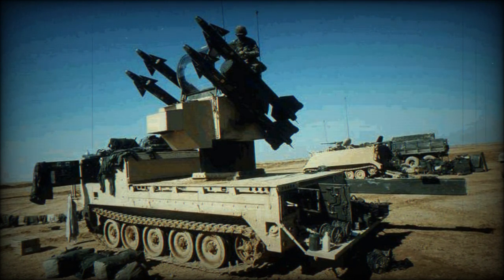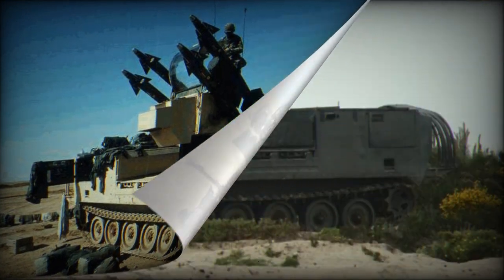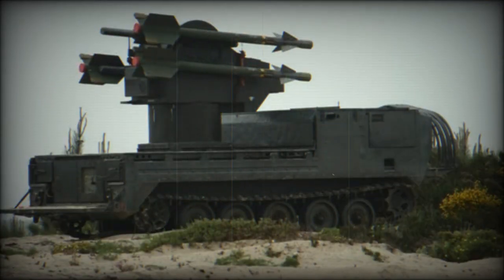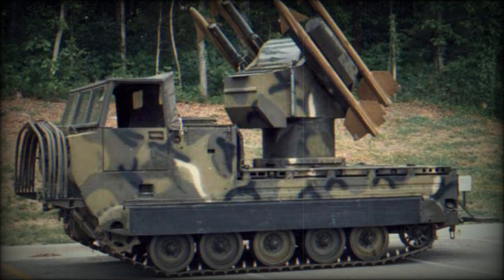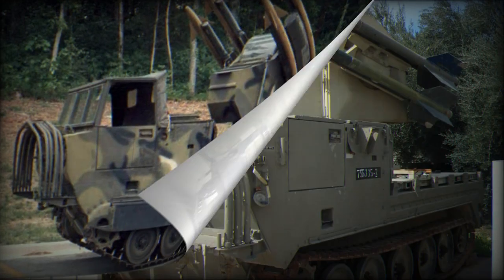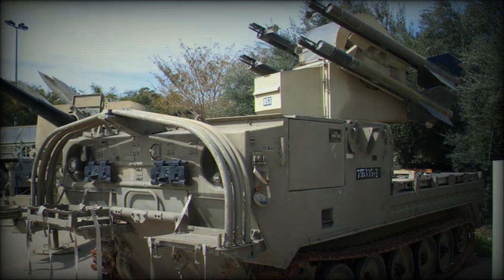The U.S. Army's 1959 FAAD program was originally built around the MIM-46 Mauler SAM, but the Mauler's numerous problems prompted the Army to pursue an interim system. As a result, the subsequent IFAAD program was initiated in 1963, with the intent to create a stopgap for the Mauler until its flaws could be corrected. The IFAAD program opted in 1965 for a missile based on the Sidewinder, carried by a launcher mounted on a tracked transport vehicle. The resulting system was developed in 1967.